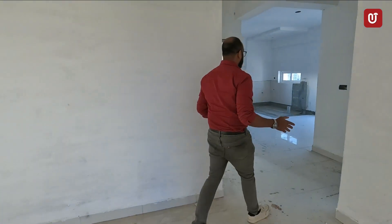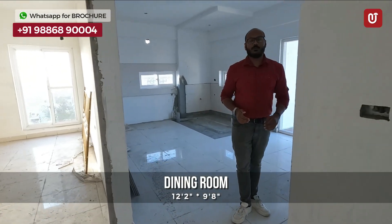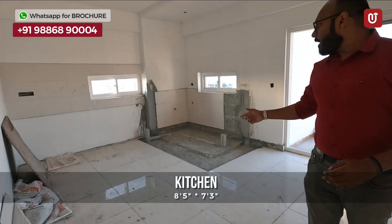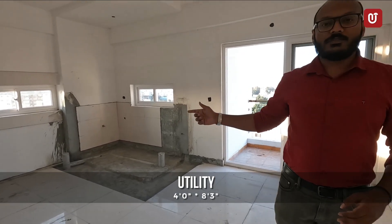From here we enter the dining room. The dining room's dimension is 12.2 by 9.8. Attached is the kitchen that is 8.5 by 7.3, and with the kitchen there is a utility area that is 4 by 8.3.